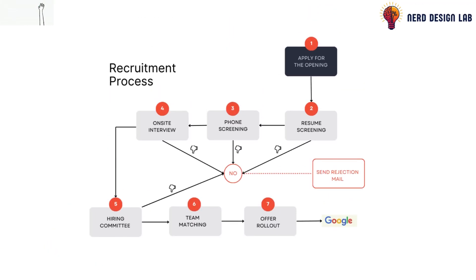Google's hiring journey starts when you apply for a position through their job portal. From there, your resume is reviewed by a system and a recruiter. If the recruiter believes you're a strong candidate for the role, they'll reach out to discuss the opportunity and invite you to the interview process.